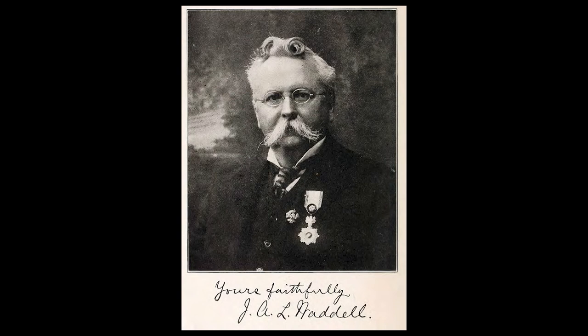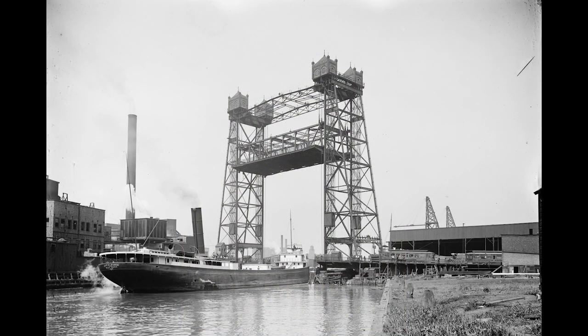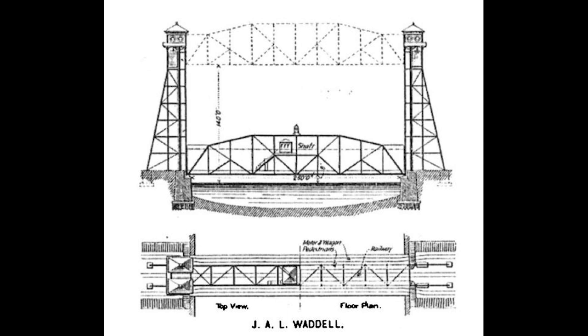In 1894, one of the first monumental lift bridges was built in Chicago by J.A. Waddell. It carried Halstead Street across the South Chicago River with a span of 130 feet and a vertical clearance of 150 feet. The previous year, Waddell had proposed a similarly scoped lift bridge for Duluth, Minnesota, but it was never built.